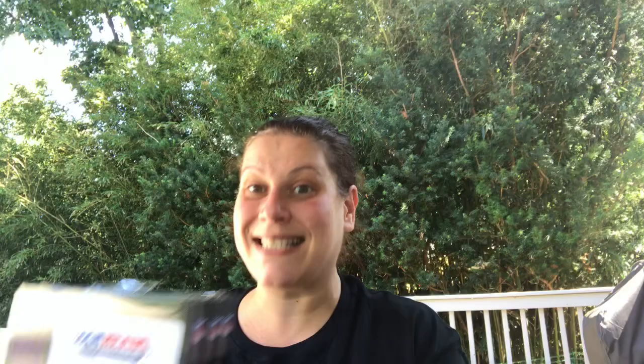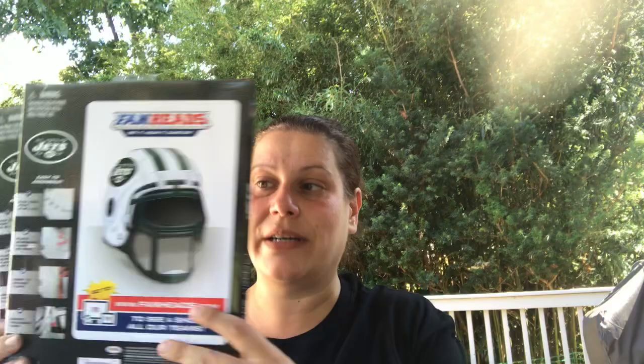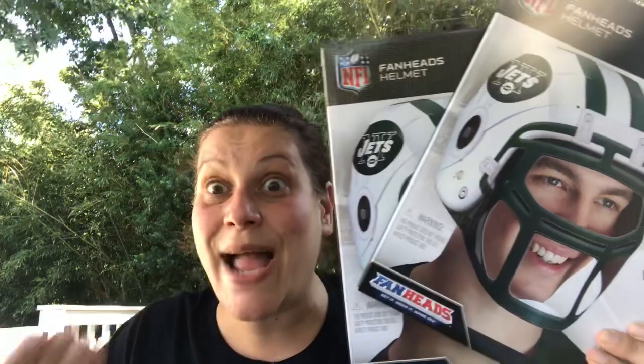Fan Heads, guys! I saw people hauling them from their state and thought it wouldn't be us — but yes it is! I got three Giants ones: one for my husband for Christmas, one for his nephew, and one to mail to a friend in Brooklyn. Then today's store also had Giants and Jets ones, so I got two Jets ones — one for my husband's brother and one for his father.